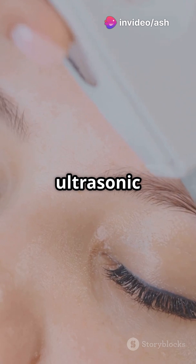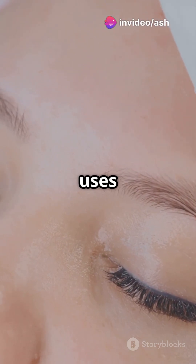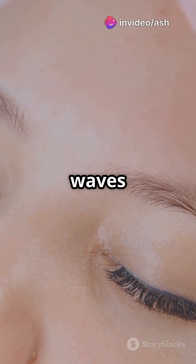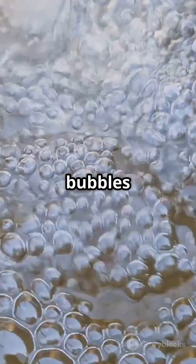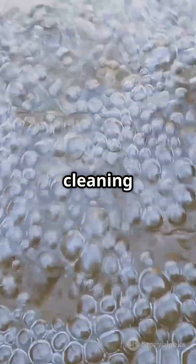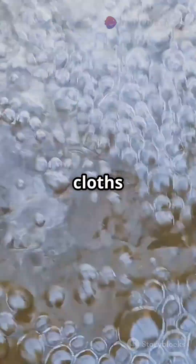This tech called ultrasonic cleaning uses high frequency sound waves to create tiny bubbles in a cleaning solution. These bubbles get into every little crevice, cleaning dirt and grime that brushes and cloths can't reach.